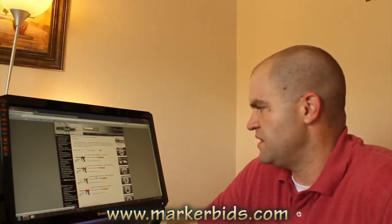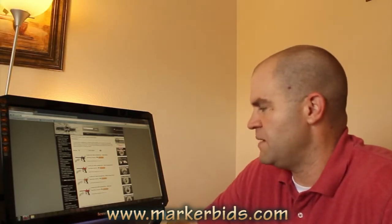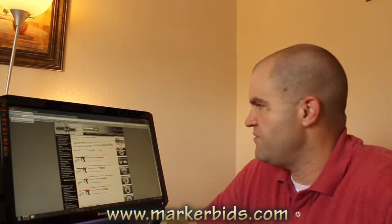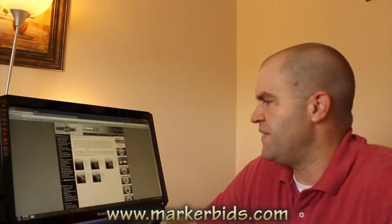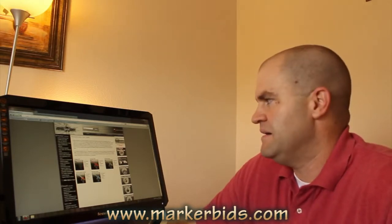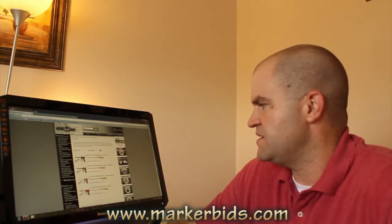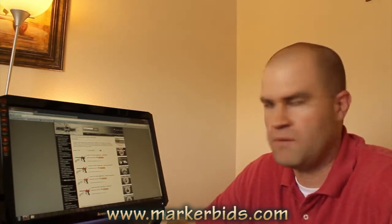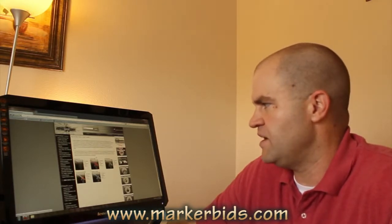The 2011 Azodin Blitz is selling for about $169. One thing I don't like about Azodins is there's very little you can do with the board unless you have the board programmer, and even that, the Azodin boards are very basic boards from six or seven years ago. I think if you're going to spend $169 on a Blitz, I would probably just spend the extra $20 to $30 and go get the Proto Rail — much better board, much better gun. In my opinion, the rail for $200 is the best budget baller gun out there.